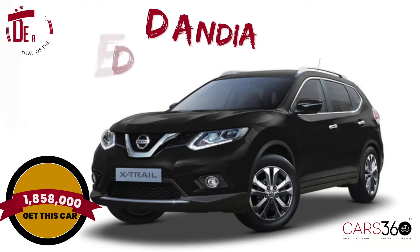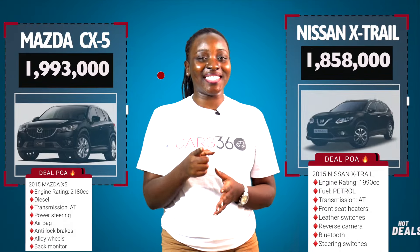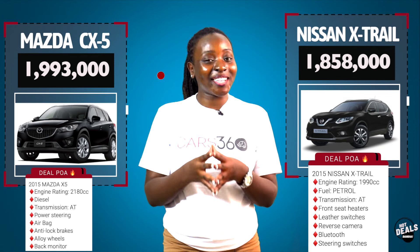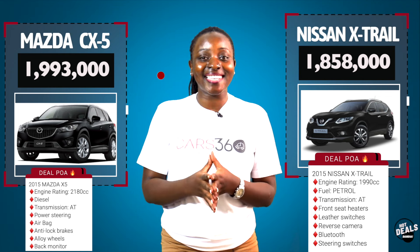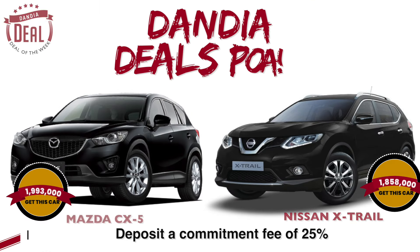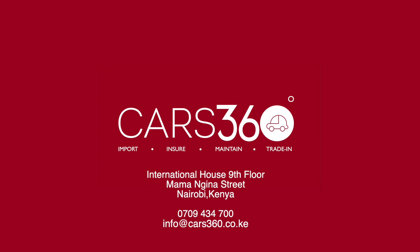Dandia this deal na CX-360. Remember why this is your deal of the week — because we source from the most affordable dealers and save you a total of 207,000 Kenyan shillings on the Mazda CX-5, and a cost savings of 642,000 shillings on the Nissan X-Trail. Dandia deal na CX-360. We are located at International House, 9th floor, along Moi Avenue. Visit us today.